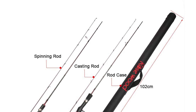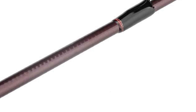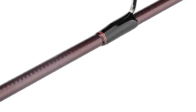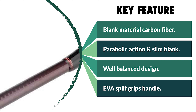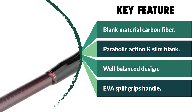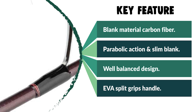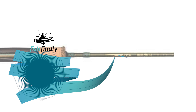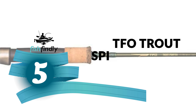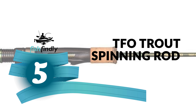This rod is tough and durable. It gives the power you need to pull a big catch off the bottom without worrying about whether your rod can take the stress. If you're looking for a great trout rod to collect, carry, or give as a gift, don't pass this one up. Number five: the TFO Trout Spinning Rod.